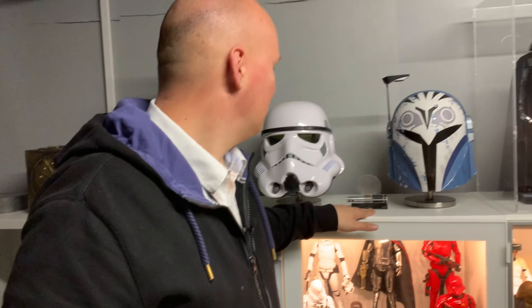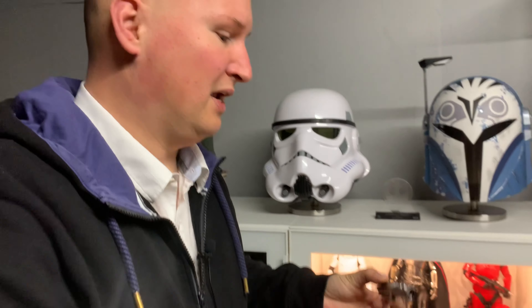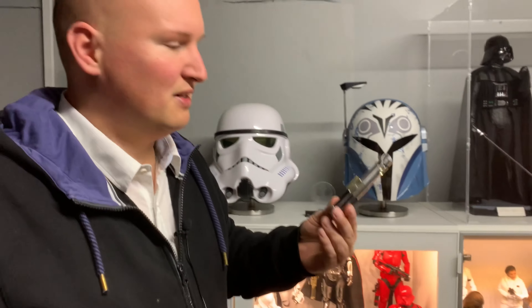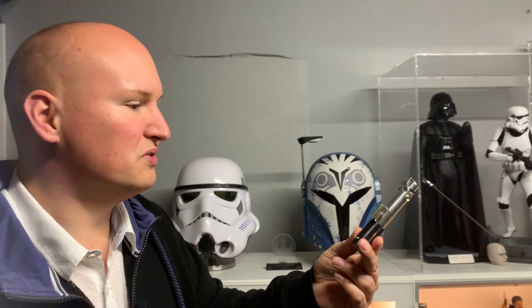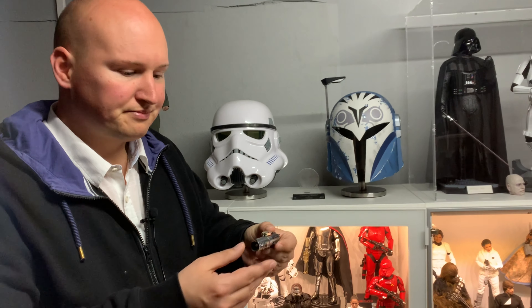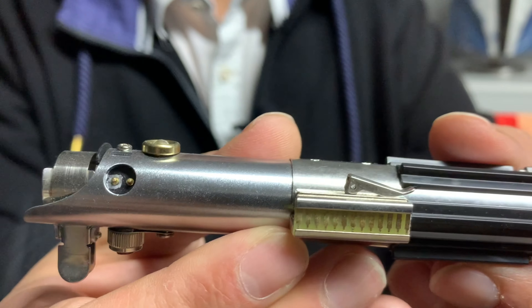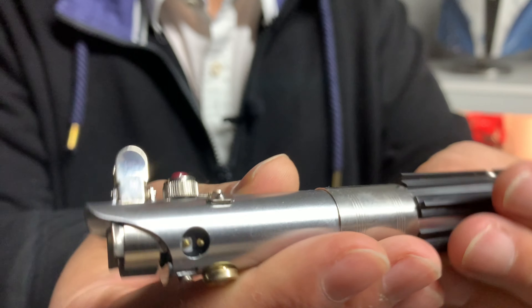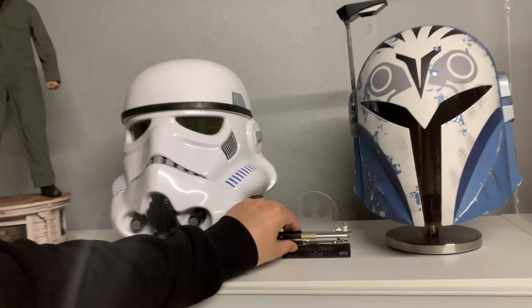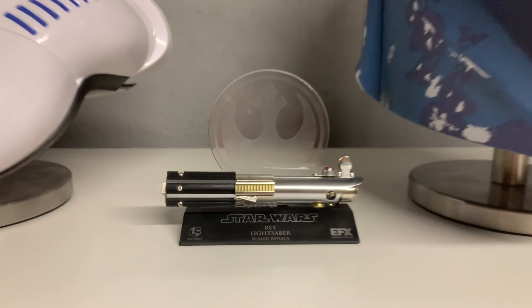Eine Sache, die ich hier auch habe, ist ein Lichtschwert. Ich bin jetzt nicht hier der große Lichtschwertkünstler, der irgendwelche Obi-Wan-Spins macht. Ich habe mir das tatsächlich nur in dieser kleinen Miniaturgröße geholt, einfach um auch ein Lichtschwert in die Sammlung zu stellen. Das Ganze ist wirklich schön gemacht – ihr habt wirklich wunderbare, schöne Details. Und passend dazu habt ihr dann hier den kleinen Ständer mit dem Logo, damit ihr das Ganze hinstellen könnt.